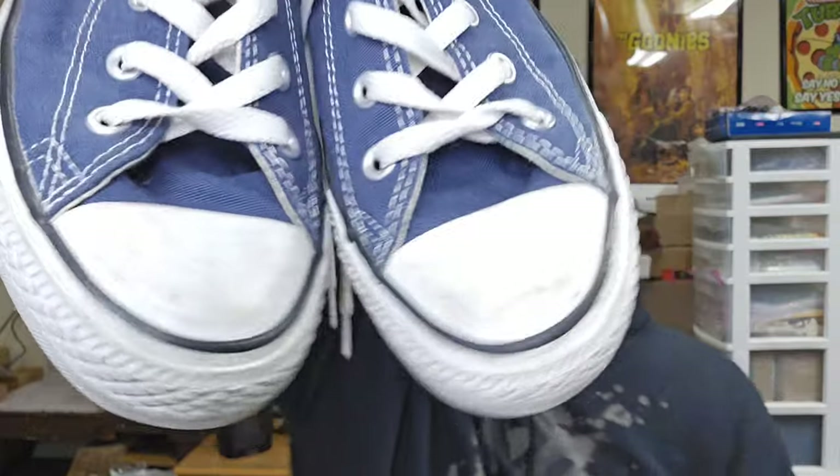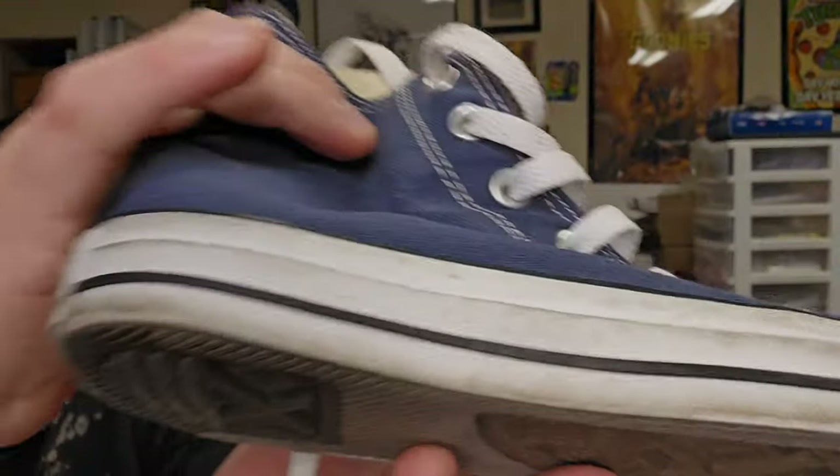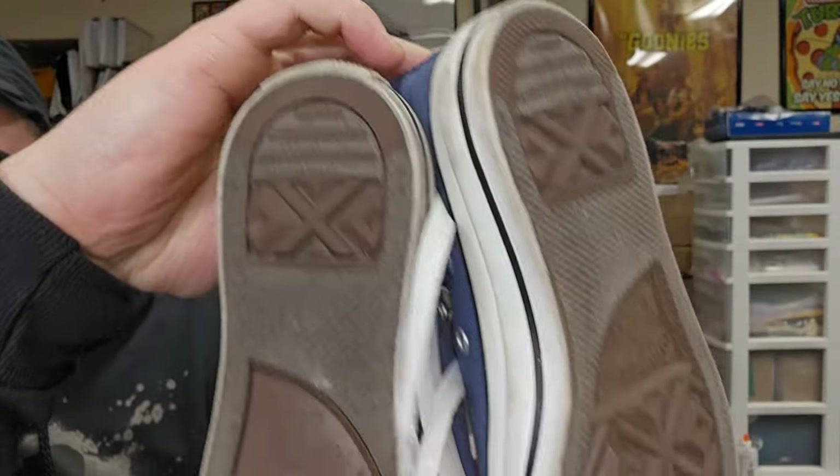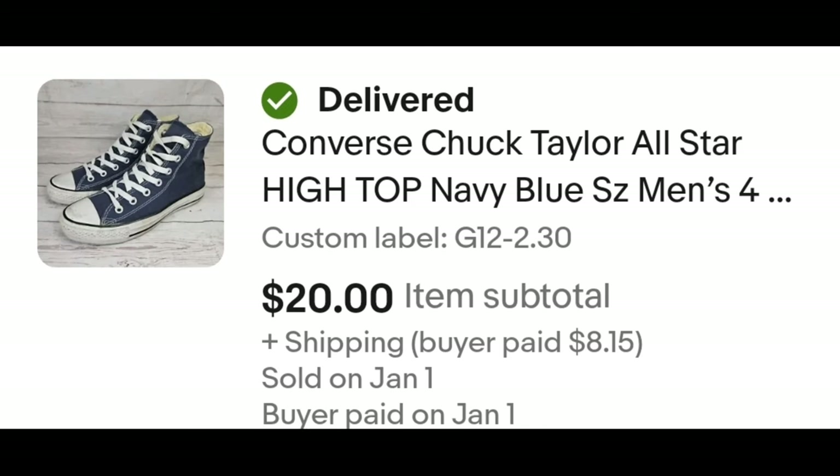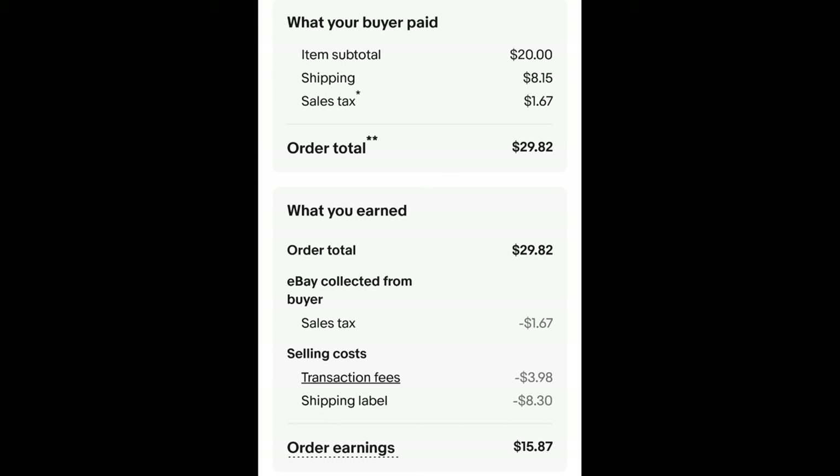If I've said it once I've said it a thousand times — Converse high tops do better than low tops, and I don't even clean them; dingy and dirty is fine. These ones, the bottoms are actually pretty good. I paid $2.30 for these shoes and they sold for $20 plus shipping. The buyer is all in at $29.82 and after fees and shipping I get $15.87.